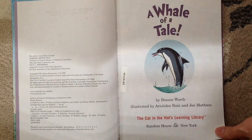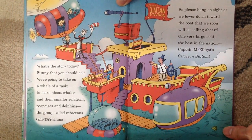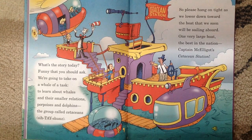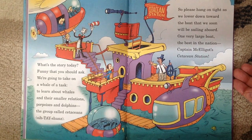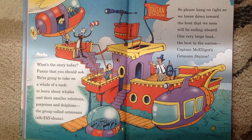By Bonnie Worth, A Whale of a Tail. What's the story today? Funny that you would ask. We're going to take on a whale of a task to learn about whales and their smaller relations, porpoises and dolphins, the group called cetaceans. So please hang on tight. We lower down toward the boat that we soon will be sailing aboard — one very large boat, the best in the nation — Captain McAlligott's cetacean station.